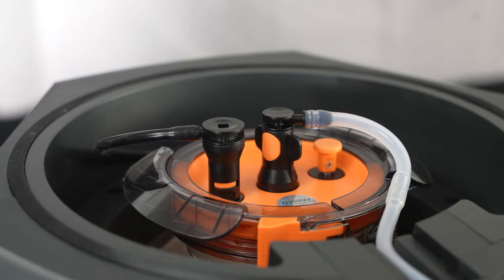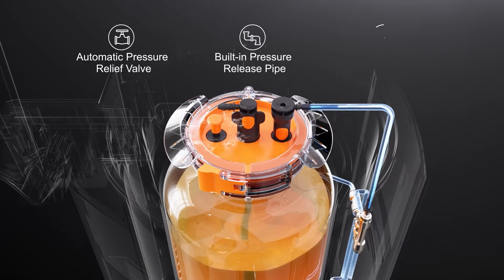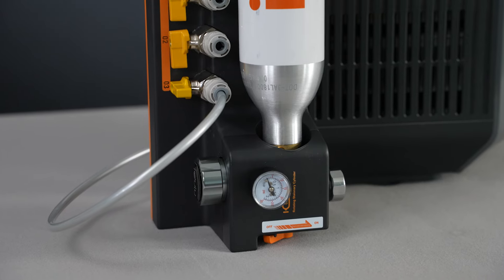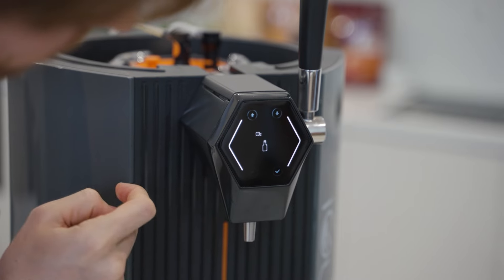The upgraded Fermentation Control System 2.0 manages temperature and pressure automatically, creating an ideal environment for the yeast to work its magic. Your beer will be fermented in the best condition without any risk of contamination.